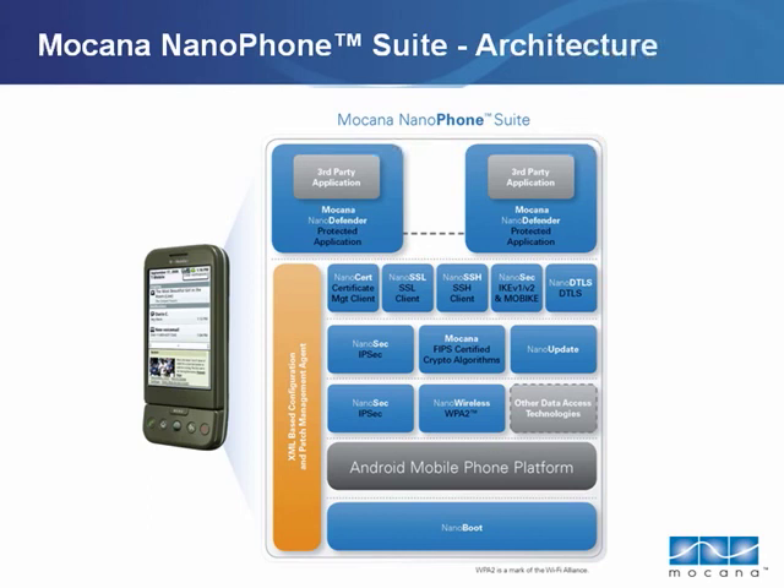Mokana's support personnel are available 24 hours a day, 7 days a week, 365 days a year — not just to support product issues, but to assist customers with development issues as well.